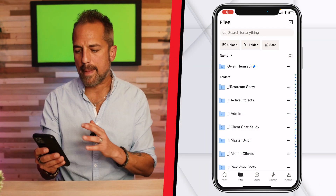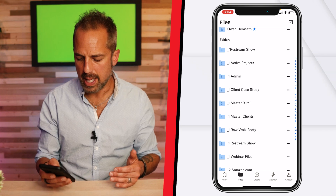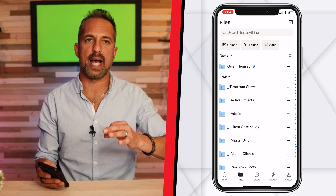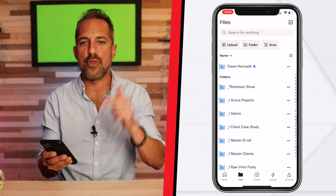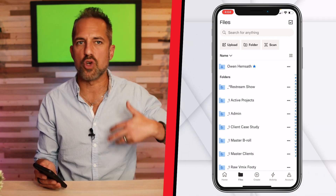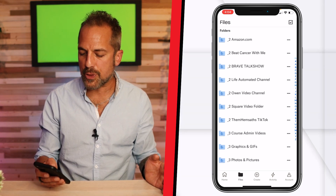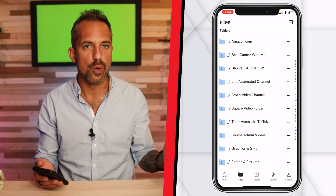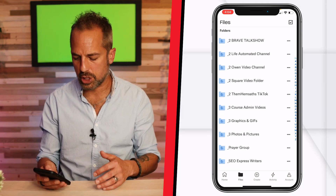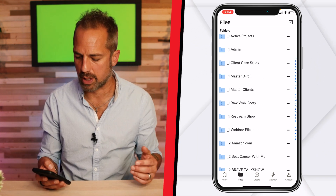I'm inside my Dropbox app and you can see a variety of different folders. Notice that I put the number one and the number two in front of these folder names — that keeps everything organized. If there's nothing else you get from this video, get that. I put number one in front of my daily use folders that my team and I use all the time. Anything that's a channel is marked with number two — my Amazon live stream channel, my beat cancer channel, my wife's talk show. Number three is priority non-daily files. You don't have to copy my system — I'm just showing you what those numbers mean.